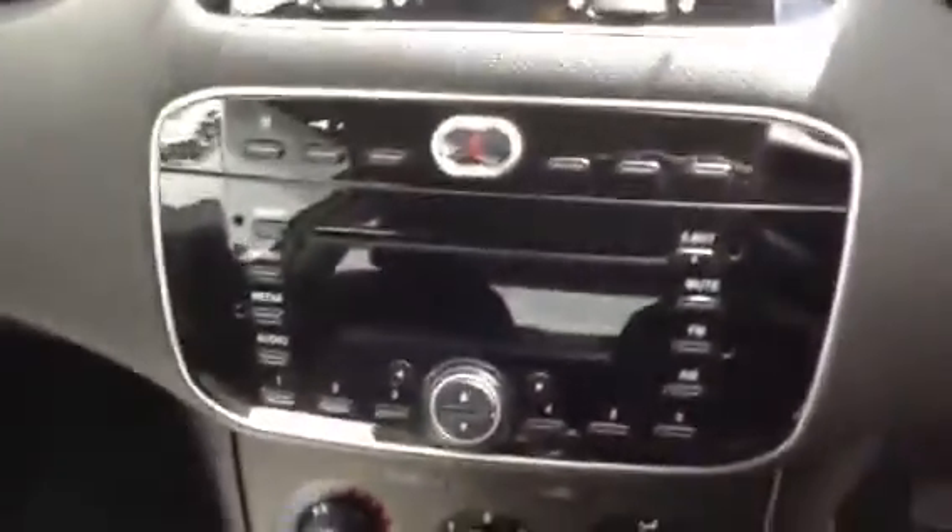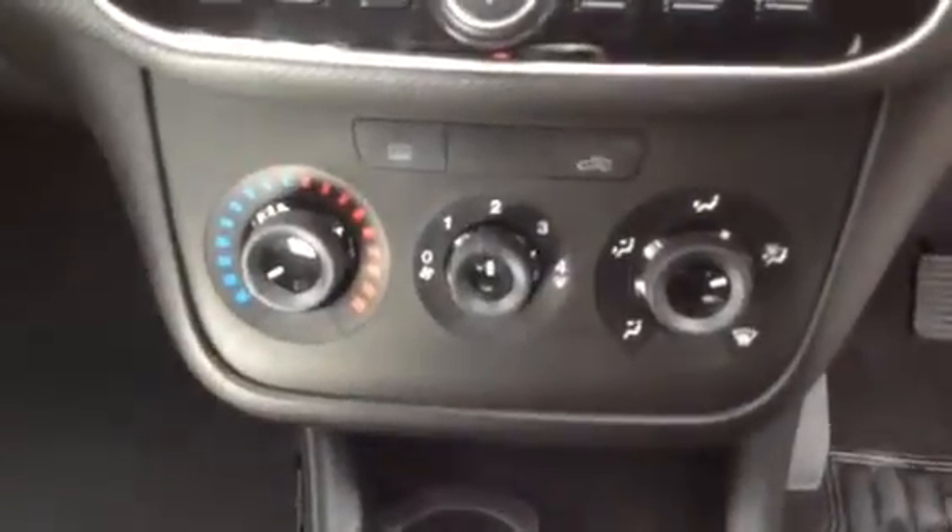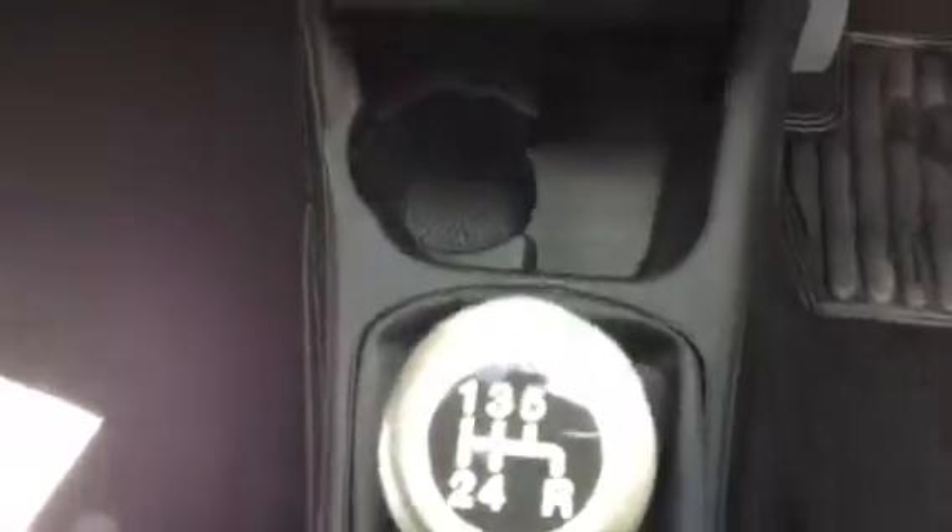AM radio and FM radio. And you've got your fan. And you've also got a five speed box.